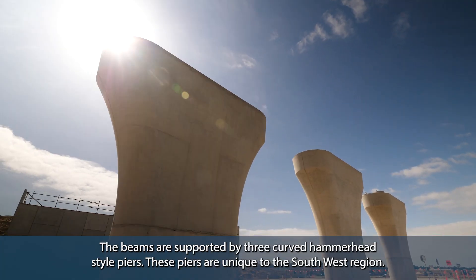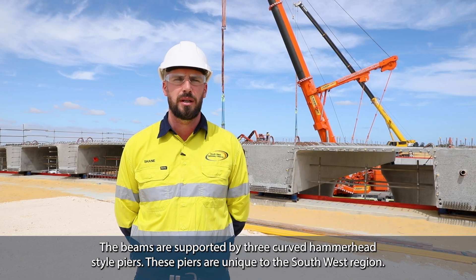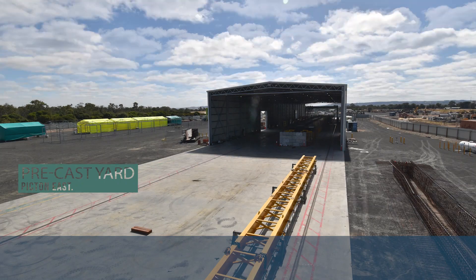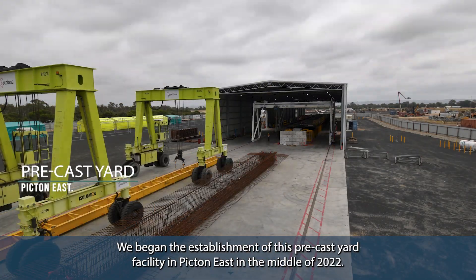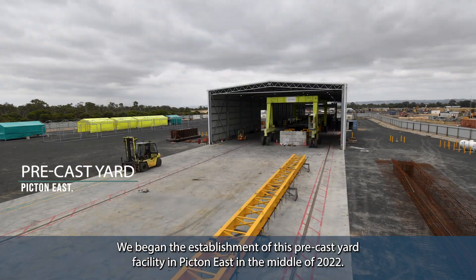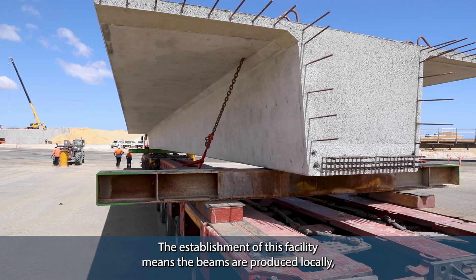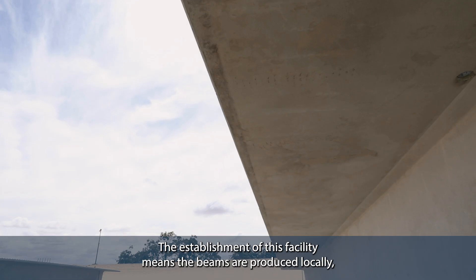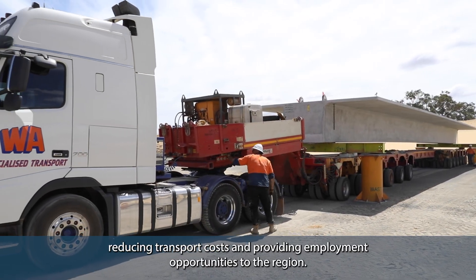The beams are supported by three curved hammerhead style piers. These piers are unique to the southwest region. We began the establishment of this precast yard facility in Bicton East in the middle of 2022. The establishment of this facility means the beams are produced locally, reducing transport costs and providing employment opportunities to the region.